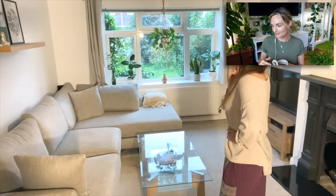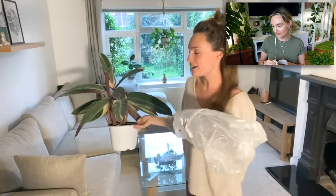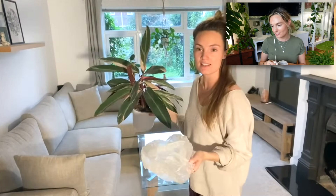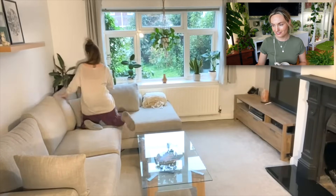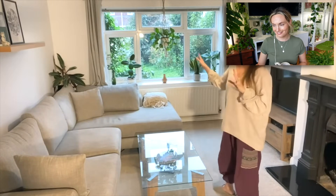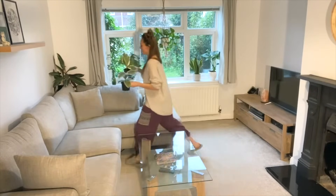That corner definitely needs something. I'm going to line the back of the sofa with a plastic bag and then just pop this Calathea triostar in the corner to see what it looks like - it just adds a nice backdrop. I still quite like the look of that, but why didn't I put it in a cachepot or something rather than just a plastic bag? And I wonder why the sofa's not the colour it used to be.